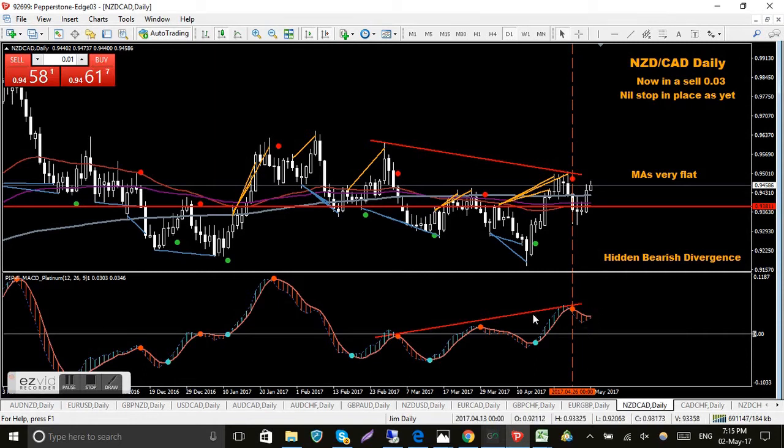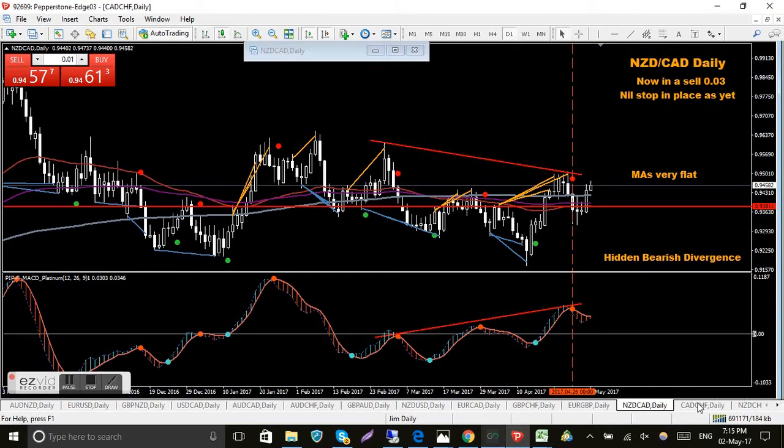NZD/CAD - I'm in a sell here which is the wrong way as usual, but I've still got good bearish divergence. The MACD is still above the zero level so it's just a matter of working down again. At the moment I'm still happy to be in that sell, no problems at all. This is another slow moving pair so it's just a matter of being patient.